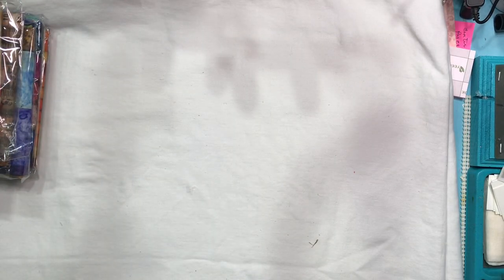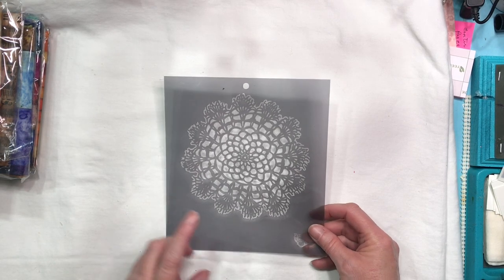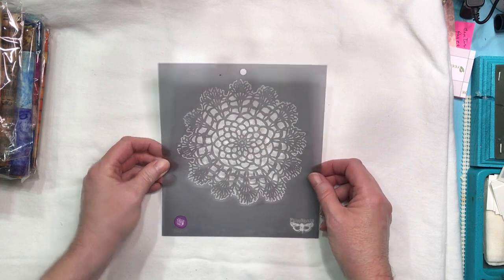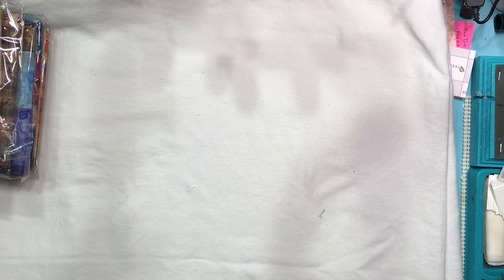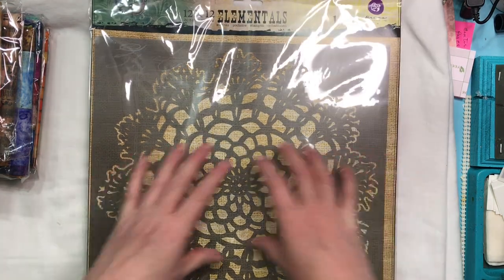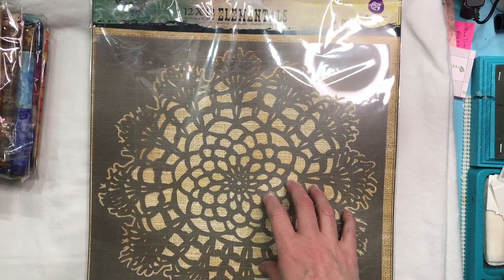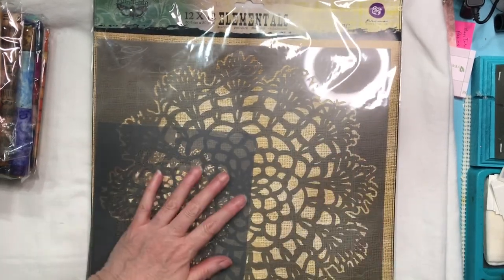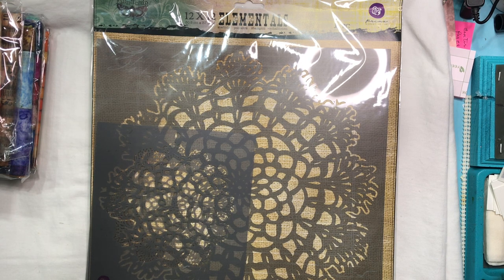I've got one more thing to show you but I want to pull something to go with it first. This is a 6x6 stencil from Finnabair and it's a doily — I've had this for several years. Look what Maddie found: she found it in a 12x12. I love it! So now I can make larger coffee-dyed papers using this, or I can use this smaller one and do corners of a page in the coffee dye. That was my big takeaway from this sale — that 12x12 doily stencil.